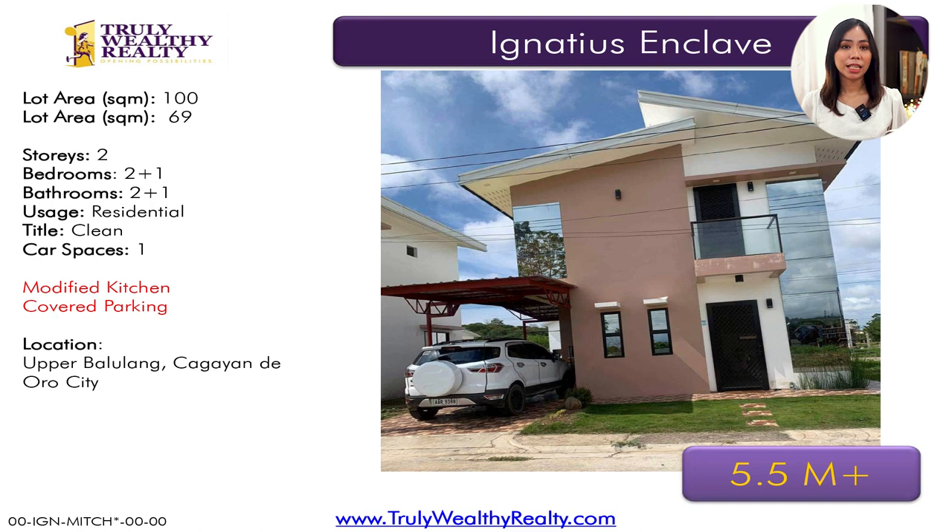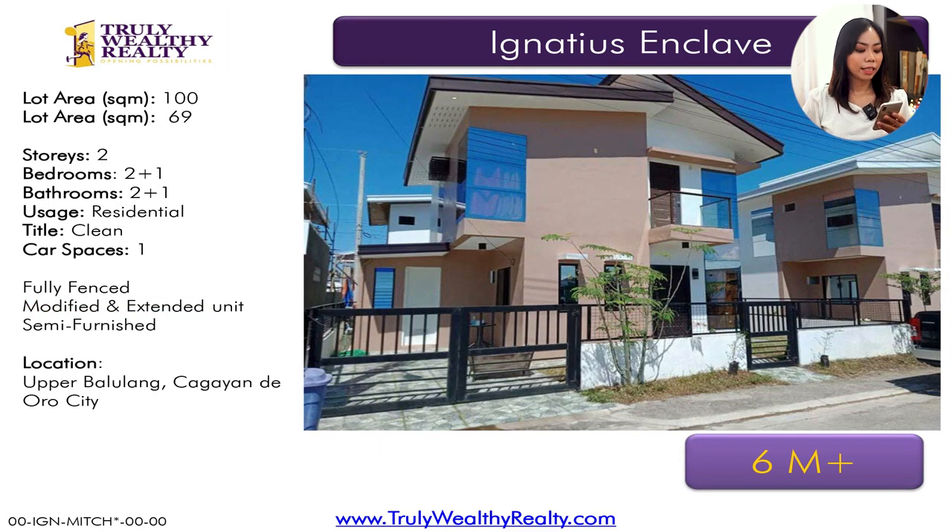Moving on to Xavier Estates Phase 6, Ignatius Enclave. This property has a lot area of 100 square meters, a floor area of 60 square meters, two plus one bedrooms — two bedrooms plus one maid's room — and 2.5 toilet and baths, modified kitchen, covered parking. It's at 5.5 million. The next listing has a lot area of 100 square meters, floor area of 69 square meters, two plus one bedrooms, two plus one bathrooms. It's fully fenced already, modified extended unit, comes semi-furnished. This one is at 6 million.